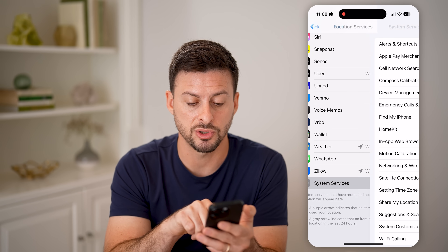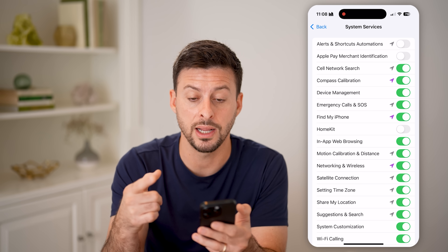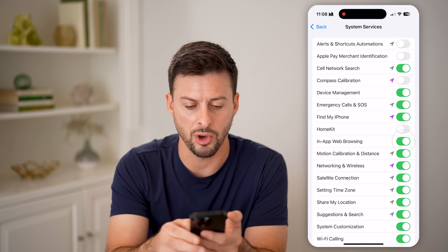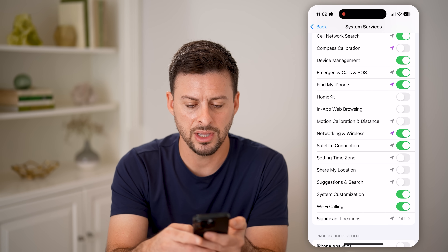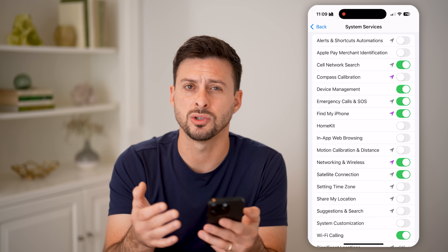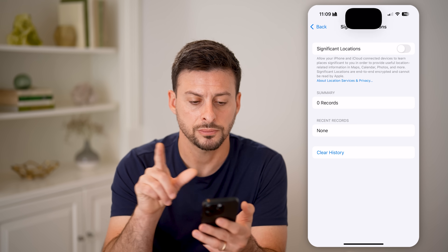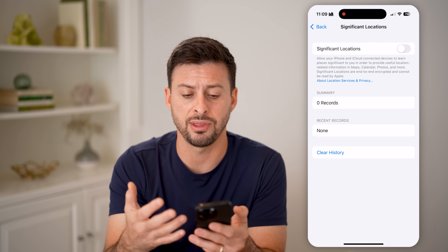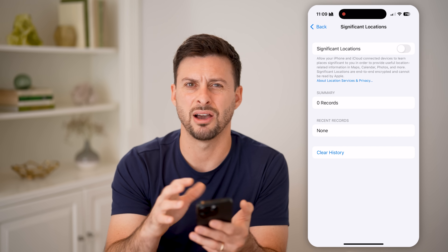At the very bottom of Location Services, tap on System Services. A purple compass arrow means it used your location very recently; gray means within the last 24 hours. I would recommend turning off many of these. You might want to keep Find My iPhone or Cell Network Search on, but a big one is Significant Locations — your iPhone tracks where you go often and can share that with apps or Apple. Turn it off completely and hit Clear History to delete any old records.